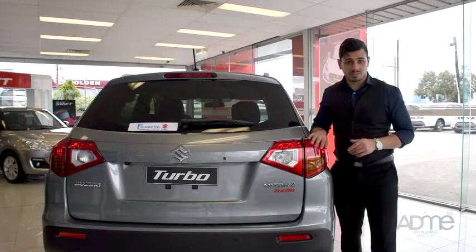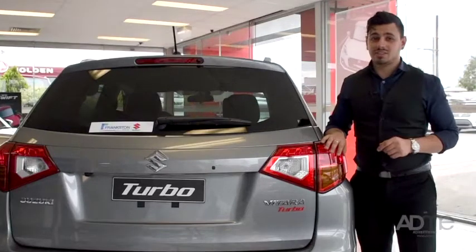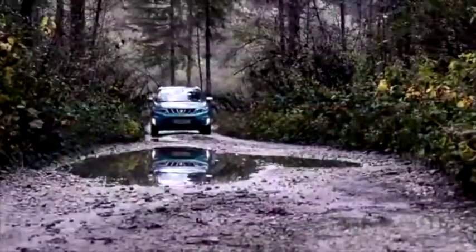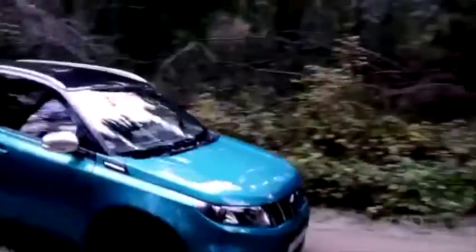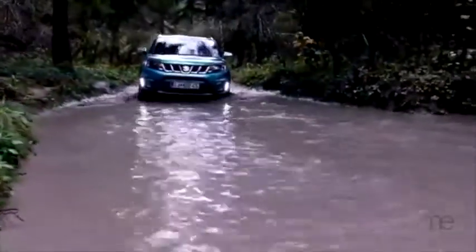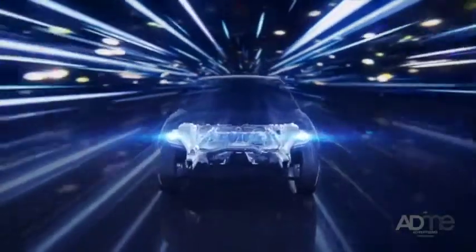Now, let's get to the important stuff: safety. The Vitara doesn't fall short there — it's got 7 airbags, electronic stability control, brake force distribution and brake assist, front and rear parking sensors, a reversing camera, and Suzuki's Total Effective Control Technology, which creates crumple zones to protect passengers and pedestrians in the event of an accident.